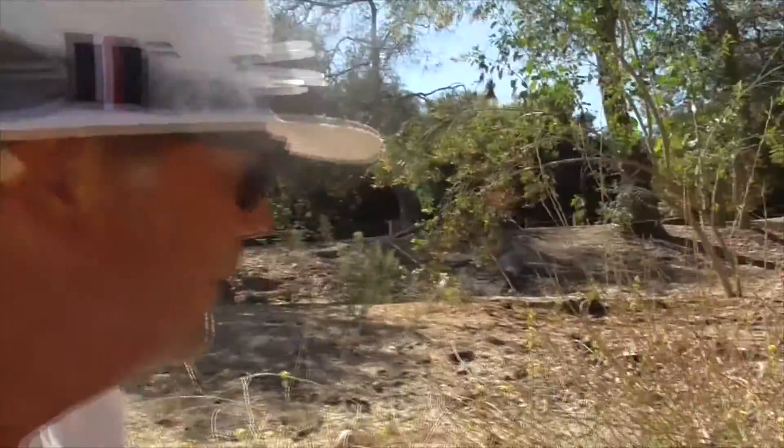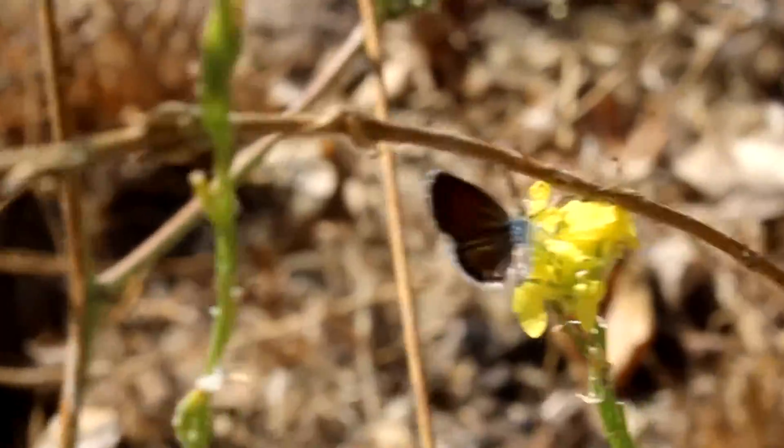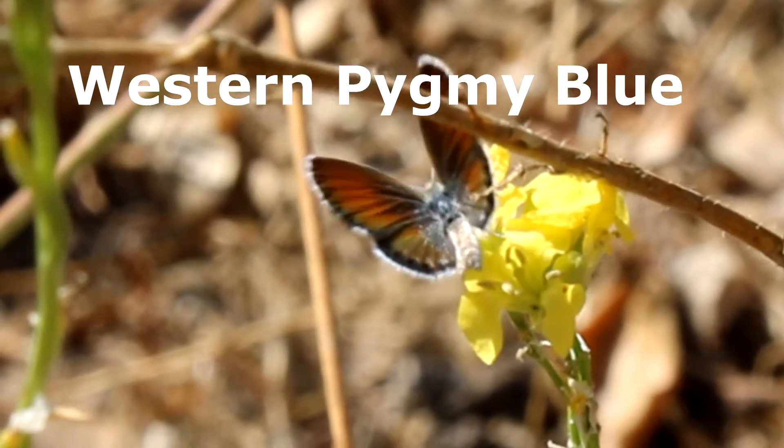Hey, it's another terrific day in Cota de Caza, Orange County, California. And in our short pod mustard, we have a visitor.